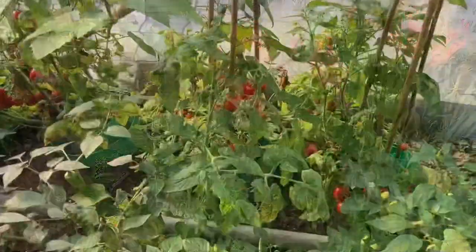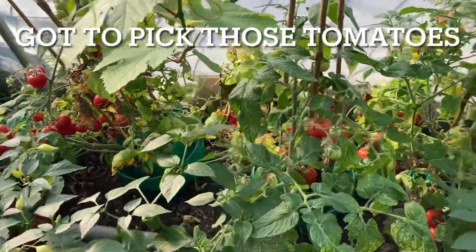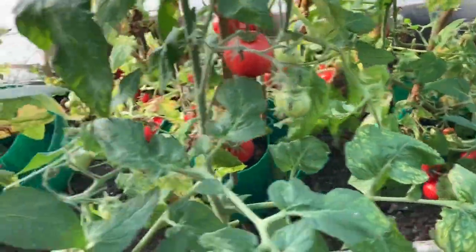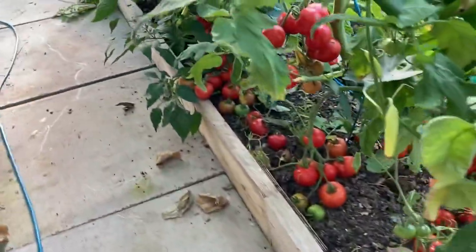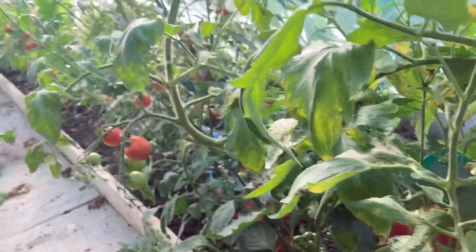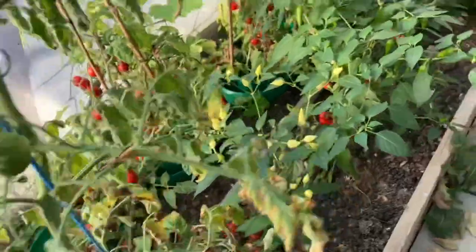Today I want to get some tomatoes canned up — I'm going to make them into a basic sauce. So I'm down here in the polytunnel and I'm going to harvest all the ripe tomatoes, all the way up there, and then I can start the canning process.